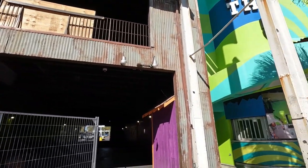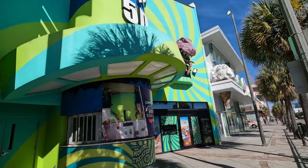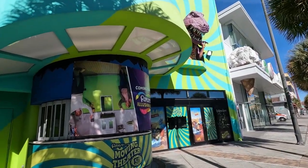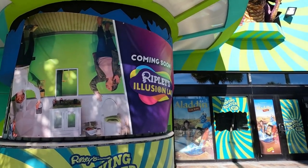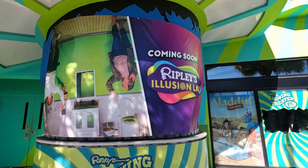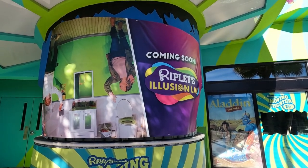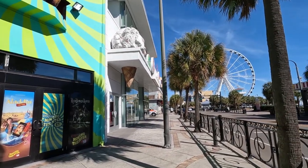The 5D theater is being converted into the Ripley's Illusion Lab. Here's a poster for it — it is going to feature mind-boggling challenges and things like that. It sounds pretty interesting, so we'll definitely be checking that out. I want to tell you a few more things about all of this.